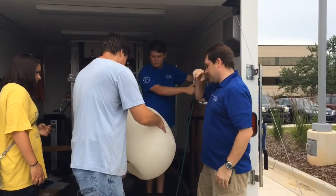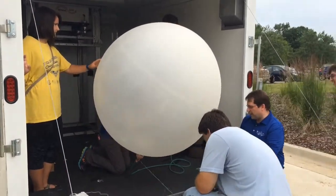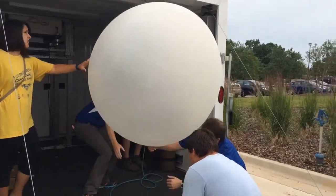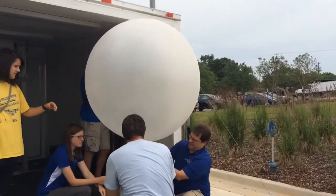We can't do our jobs as meteorologists, forecasters, and researchers without that critical information — looking at the temperature, the humidity, and the wind shear that's associated with severe storm environments.